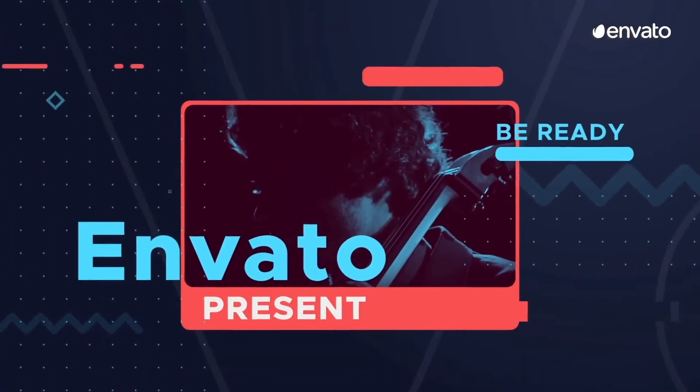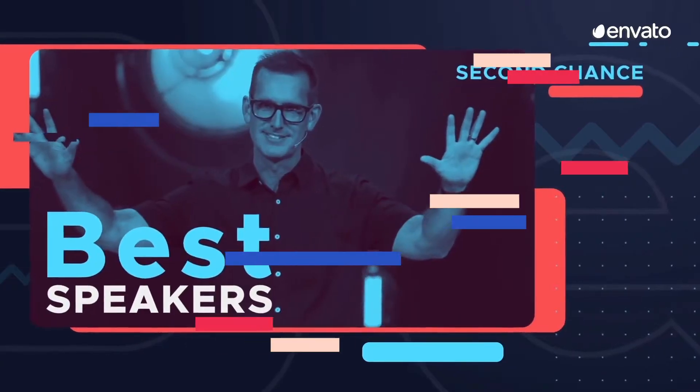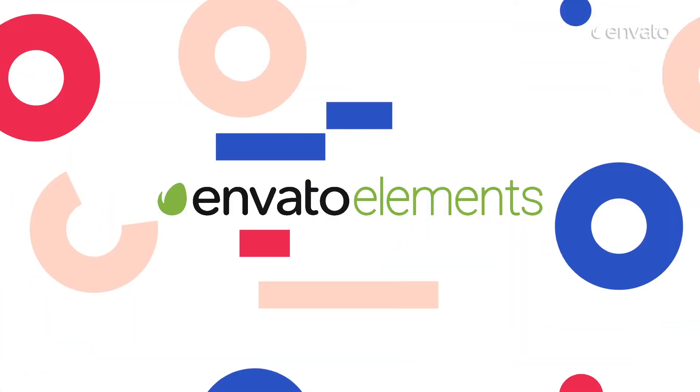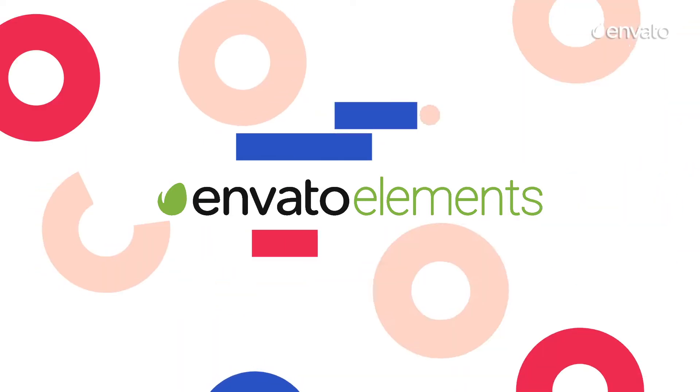Envato Elements has a massive range of typography templates available, so you can just insert your text and let the template do the rest. Here is a list of our top 10 fast typography templates for 2019. All items featured today are available with a subscription to Envato Elements. Find the link in the description below.